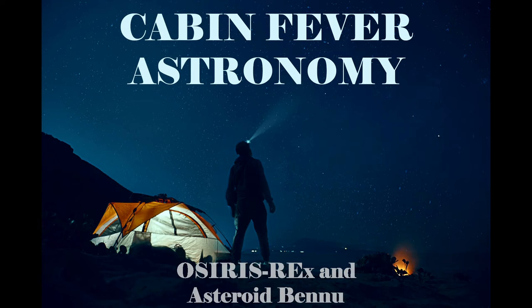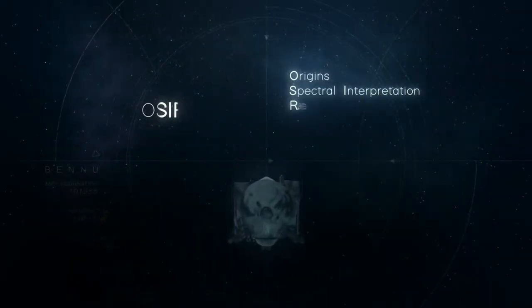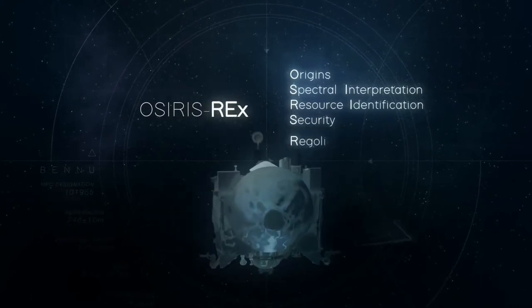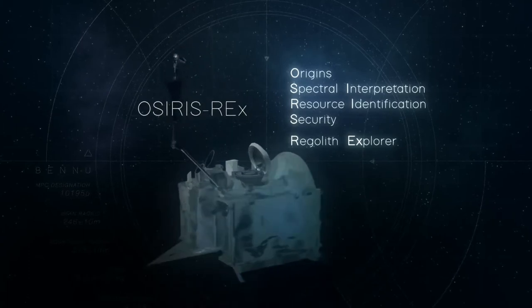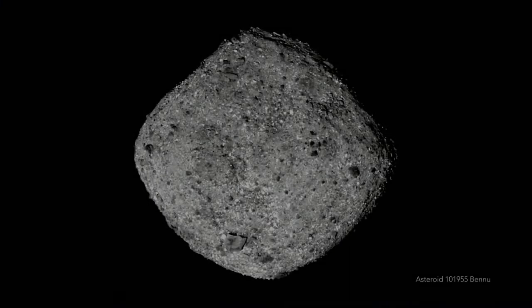Most probes sent into space are on one-way missions — they're sent out, never to return. A select few make it back carrying a sample to be studied by scientists back on Earth. One such probe is NASA's OSIRIS-REx, whose mission is to collect a sample from the surface of an asteroid and return it safely back to Earth. In today's episode of Cabin Fever Astronomy with the Edelman Planetarium, we're going to briefly talk about OSIRIS-REx and the asteroid it's visiting, named Bennu.